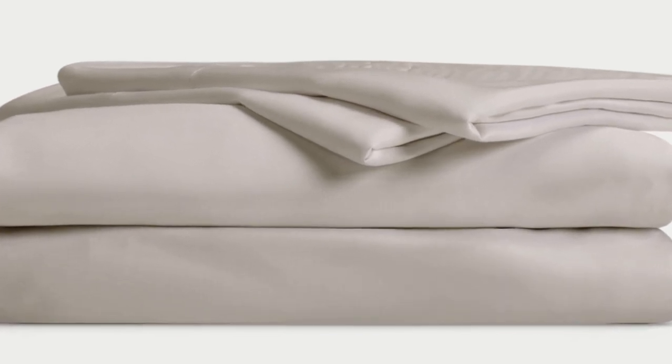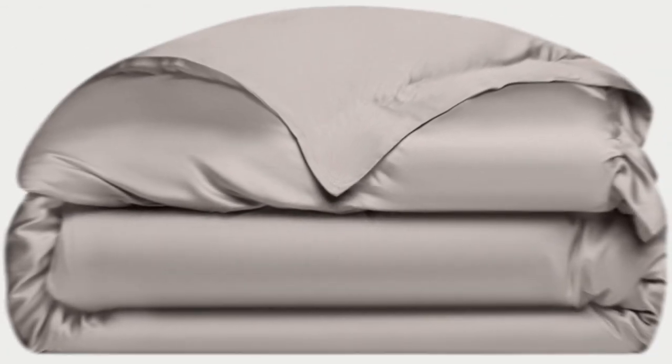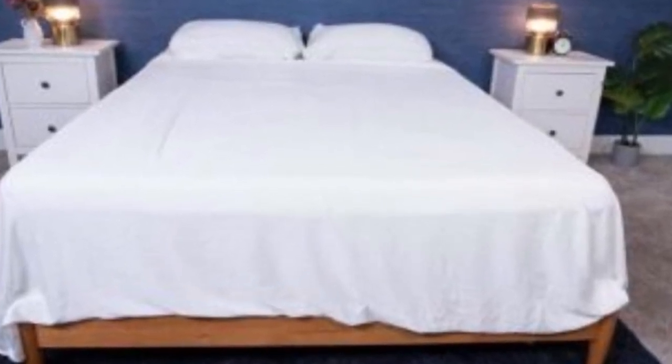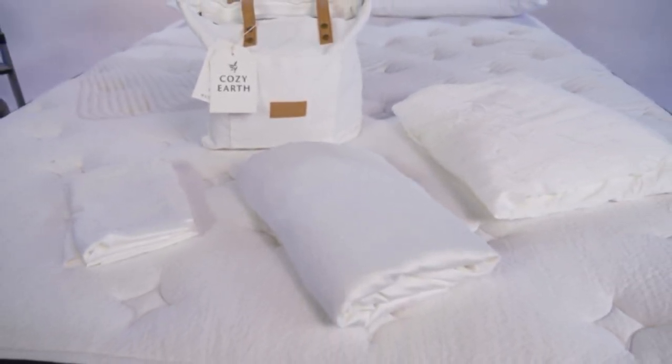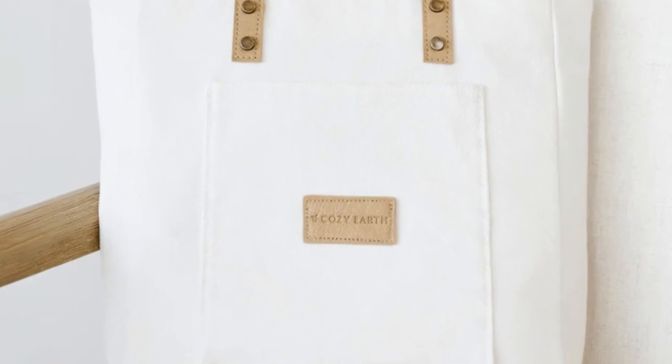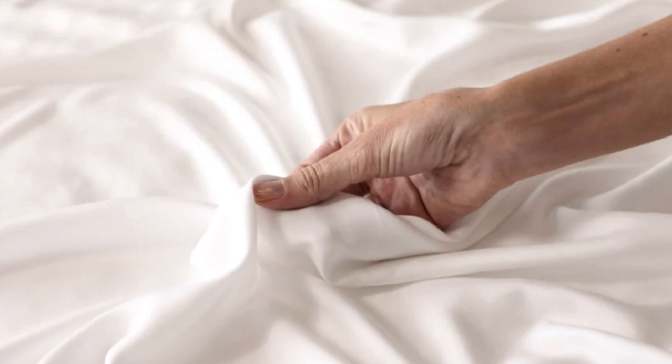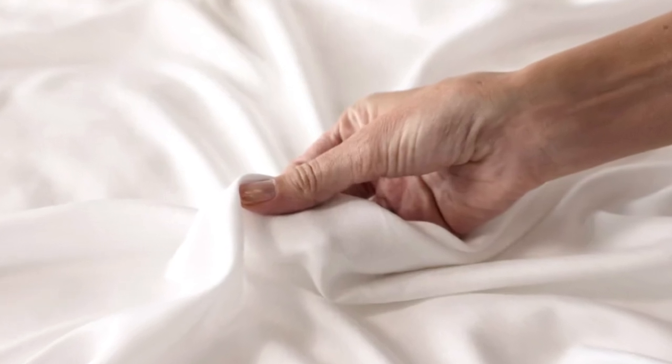The Cozy Earth sheets will be a fantastic choice for hot sleepers. They're breathable and moisture-wicking, which means you won't feel sweaty or stuffy. What to keep in mind: these sheets are a best luxury pick, so with that comes a luxury price tag. Cozy Earth will discount these sheets throughout the year, so if you shop at the right time you can get a deal. You also have the option to break up payments with financing. Pros: silk-like feeling, doesn't trap heat, several color options. Cons: luxury price tag.